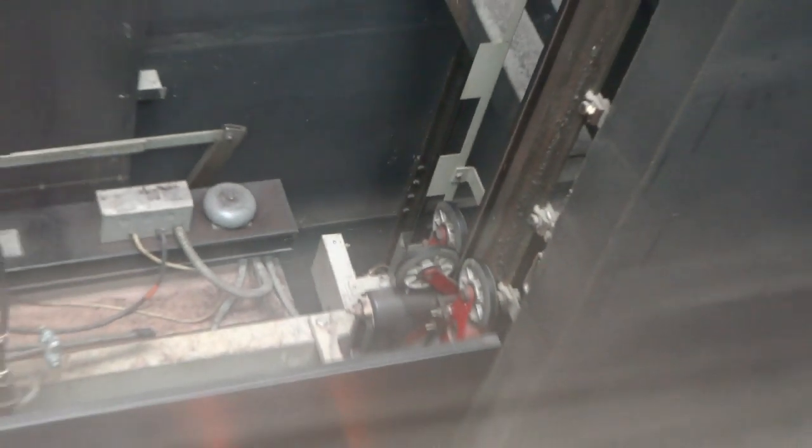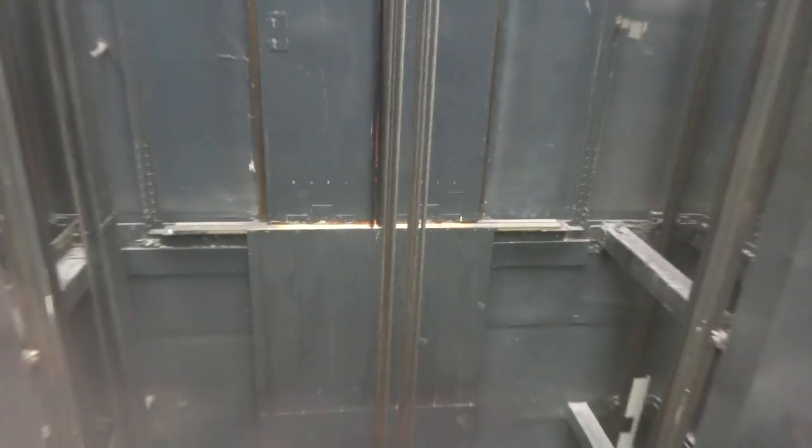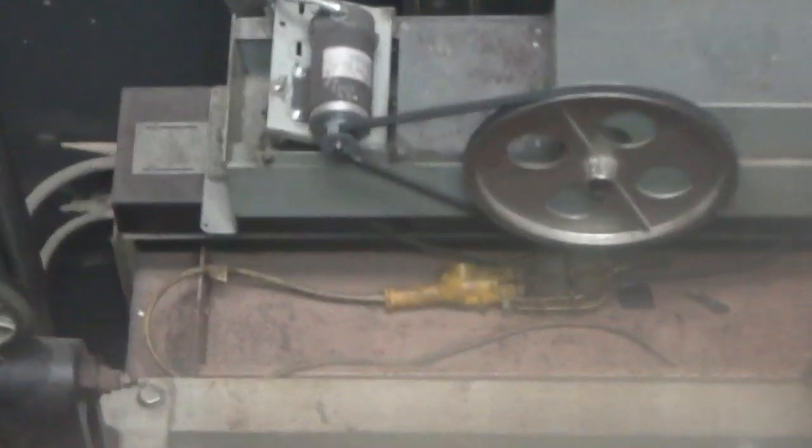You can see the door operator. And I wonder if that's the interlock. You can see more wheels. And you can see the weight. And you already saw the counterweight. And if you look over here, you can see the interlock on the floor door. You can see the interlock.